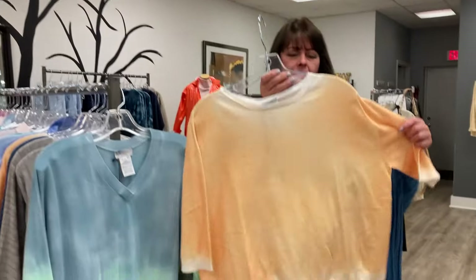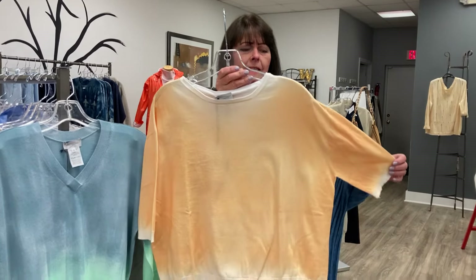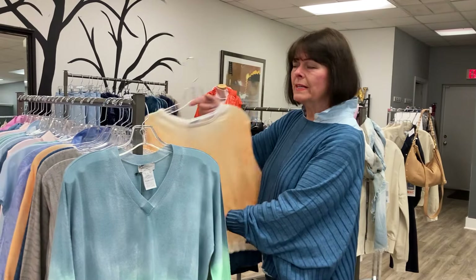This one I didn't even get to steam yet, but I love it. It's a creamsicle — it's a crop sweater, almost like a t-shirt style for summer. Three-quarter, kind of shorter than three-quarter, but a great sleeve length.